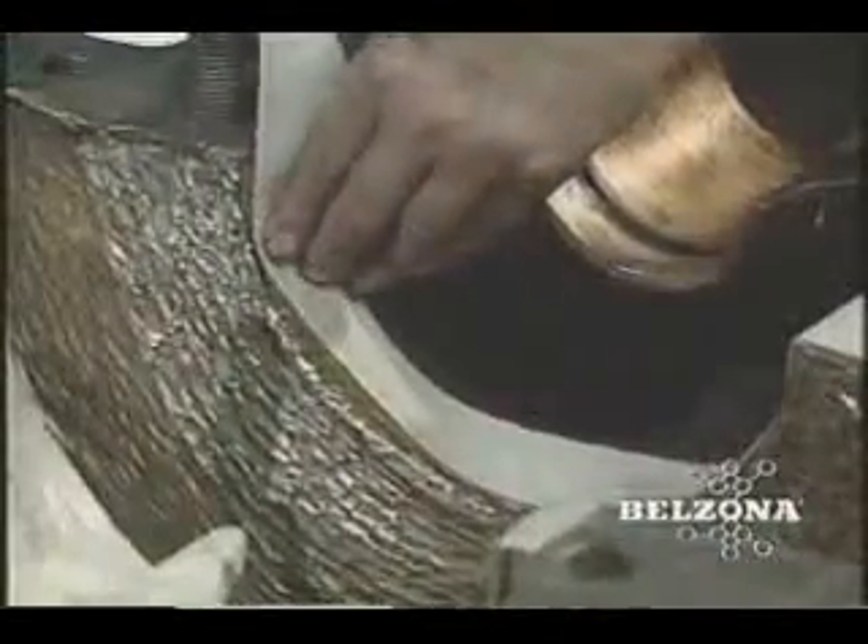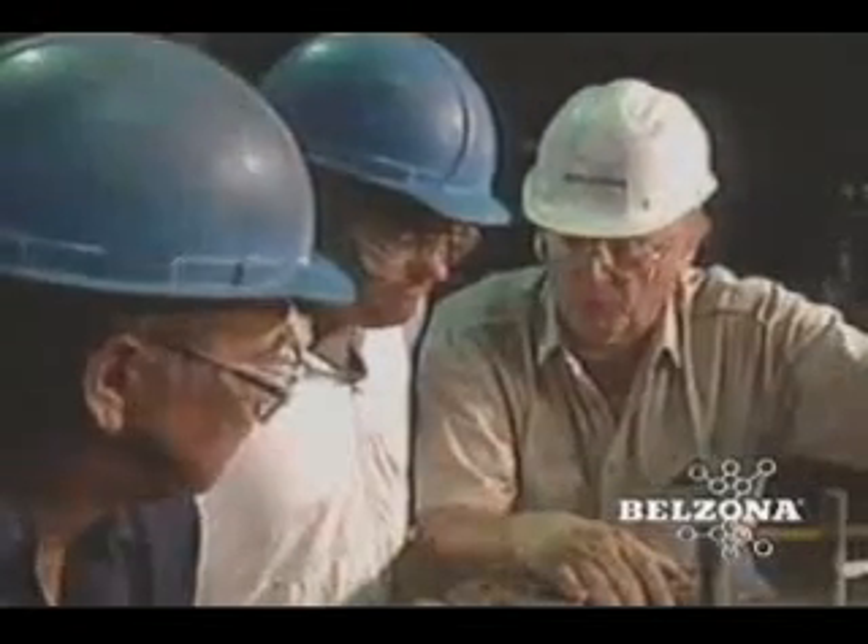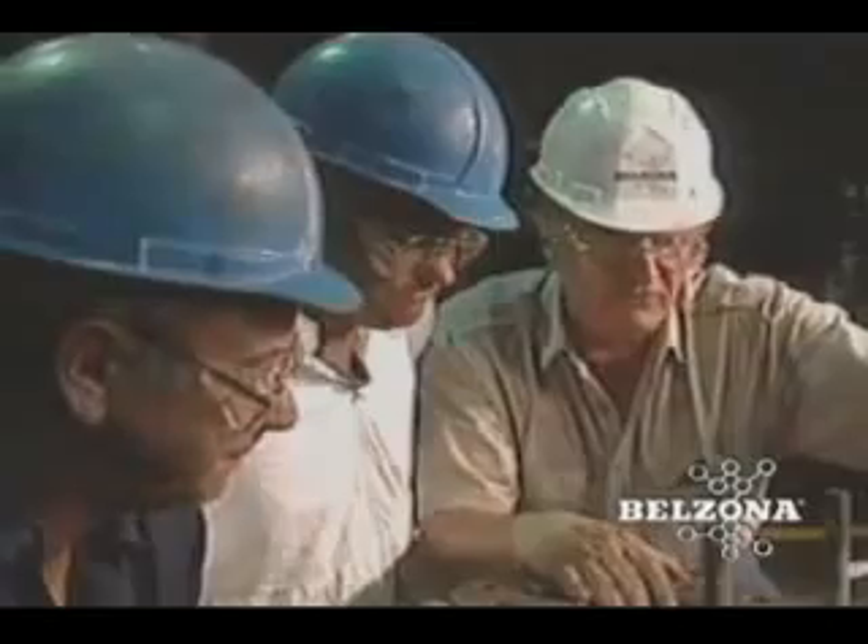Belzona has developed advanced polymeric rebuilding and coating materials specifically for fluid flow applications. Under the guidance of the factory trained Belzona technical consultant, erosion corrosion damage can be repaired and the components protected from additional damage at the same time.